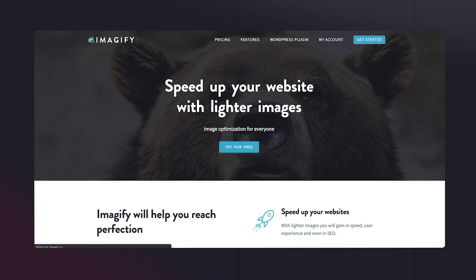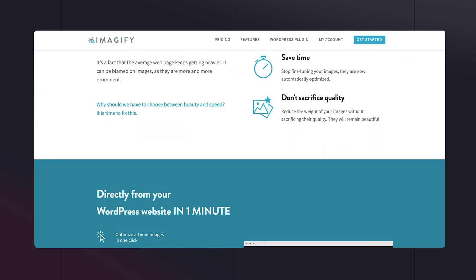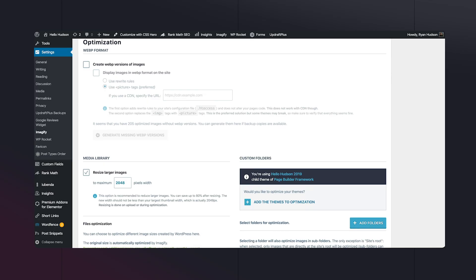Number five: Imagify. There are a number of different options out there for image optimization, but this is the plugin I've landed on. I run Imagify on pretty much every website I build and simply set it up and let it do its thing. It's such an essential tool to not only reduce the file size of your images, but it also has great features such as setting a maximum width for images and automatically scaling down any oversized ones.